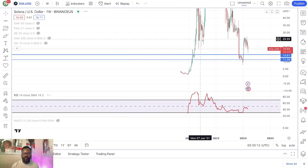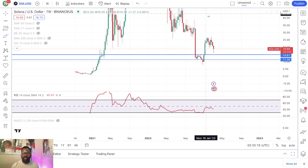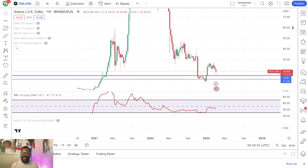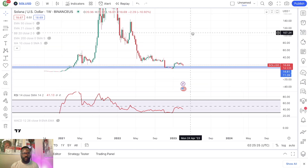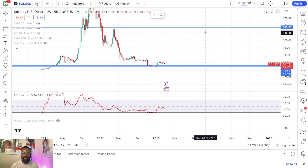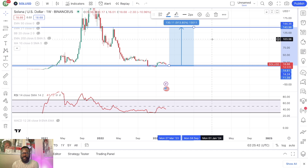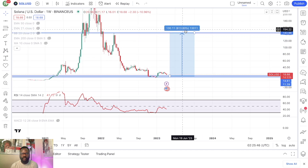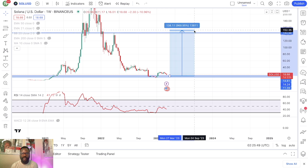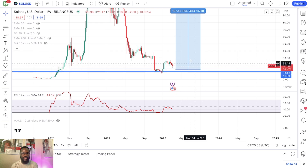From a long-term outlook, if you can get in right down here, even if Solana is not able to get back to its all-time high — let's just assume that the project is still around in 2025 — even if we only get to like $150, you're looking at somewhere around 900% to 965% returns if you were to get in in this $11 to $14 range.